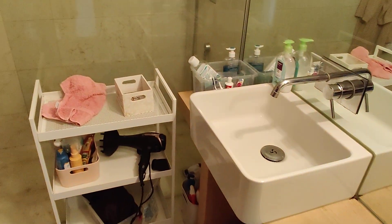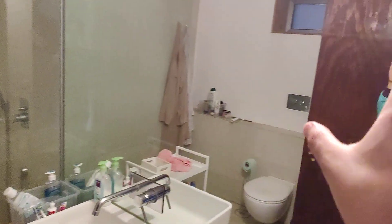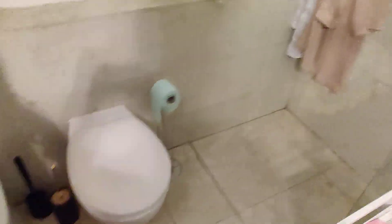First on the left we have the bathroom. We have the sink here and a huge mirror. We have toilet and bidet and a nice walk-in shower.